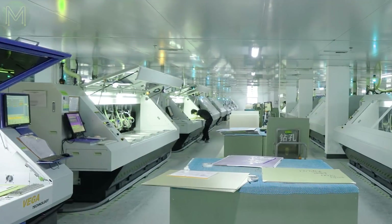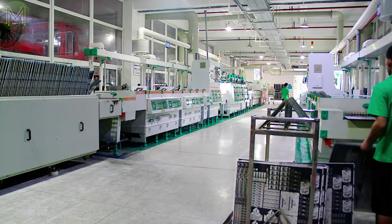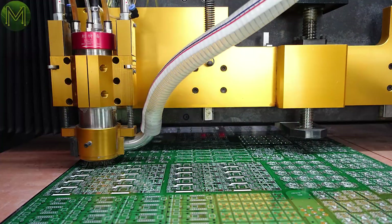This video is being sponsored by JLCPCB. If you want high-quality PCBs with a fast turnaround time, then I suggest checking them out. I currently have an offer on at the moment where you can pick up 10 PCBs for only $2. And if you're a first-time customer, you can get $20 off shipping off your first order.